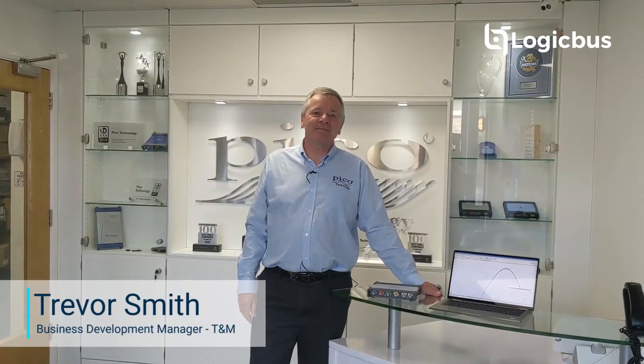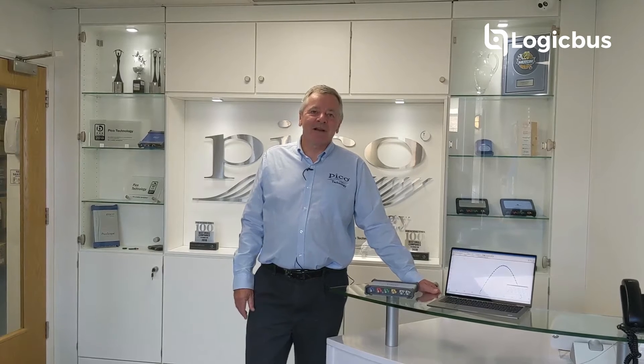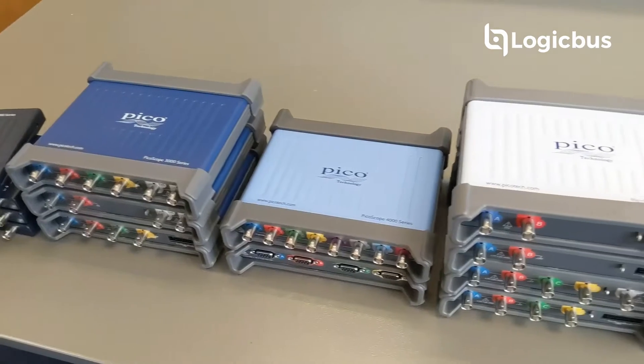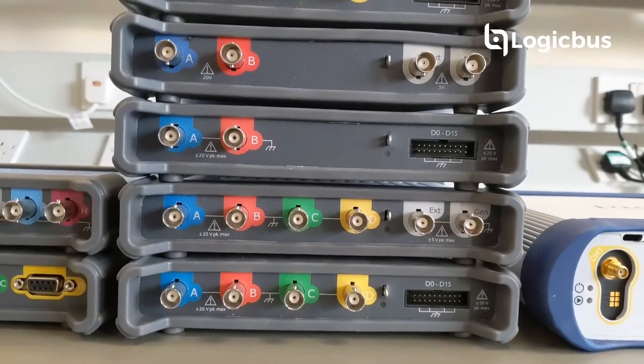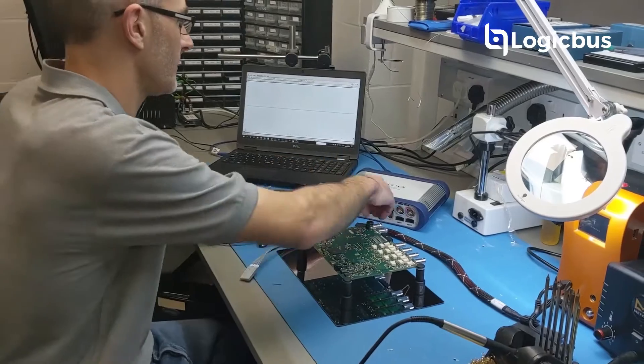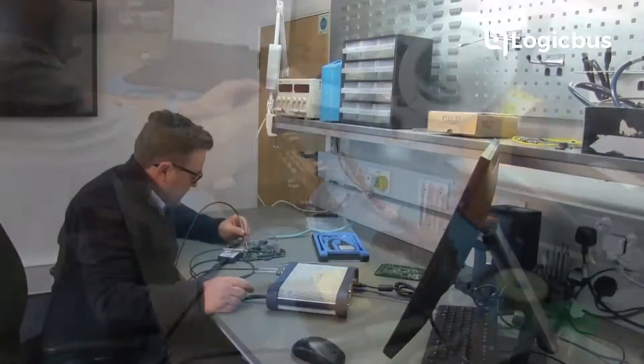Welcome to Pico Technology. Pico Technology are the market leaders in PC-based test and measurement products. Our products use industry standard PC hardware for instrument control, analysis and display of measurement results.